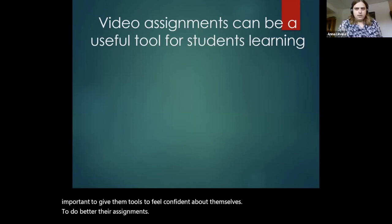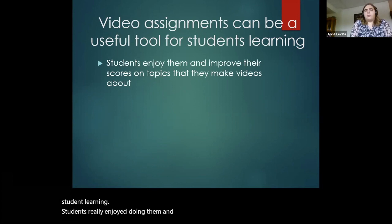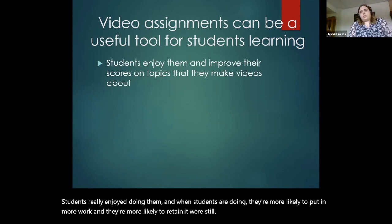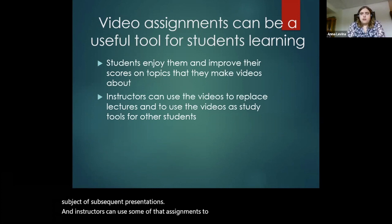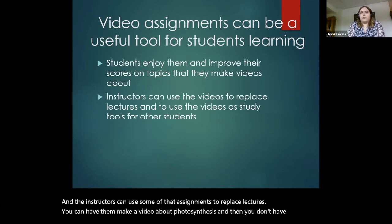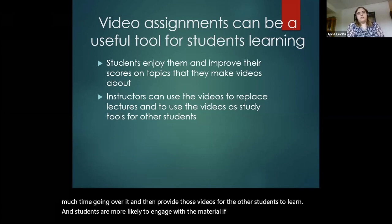In conclusion, I think video assignments can be a useful tool for student learning. Students really enjoy doing them, and when students enjoy doing them, they're more likely to put in more work and retain the material. We're still working on trying to show data about retention, and hopefully that will be the subject of subsequent presentations. Instructors can use some of the assignments to replace lectures — have them make a video about photosynthesis, spend less time going over it in class, and then provide those videos for the other students to learn. Students are more likely to engage with material if it's something a little more catchy, something different than the straight lecture.